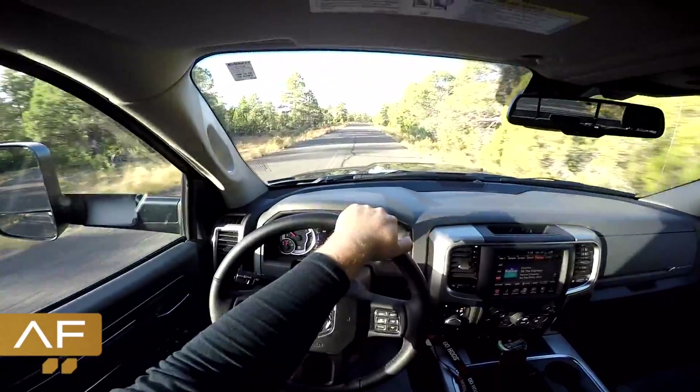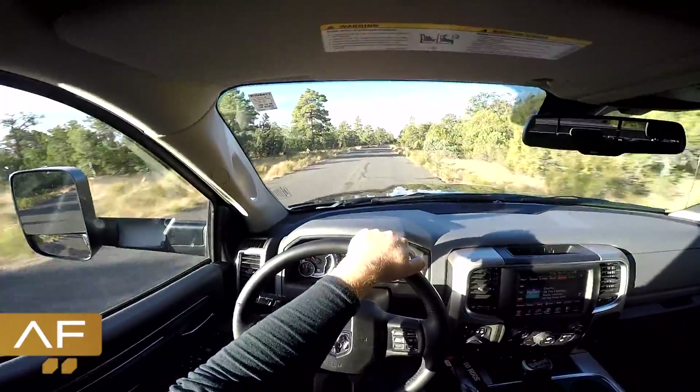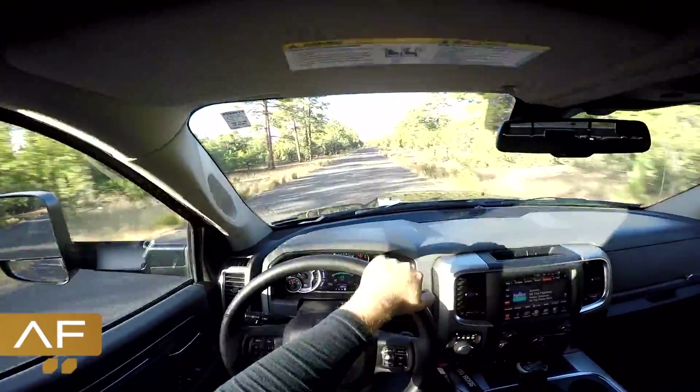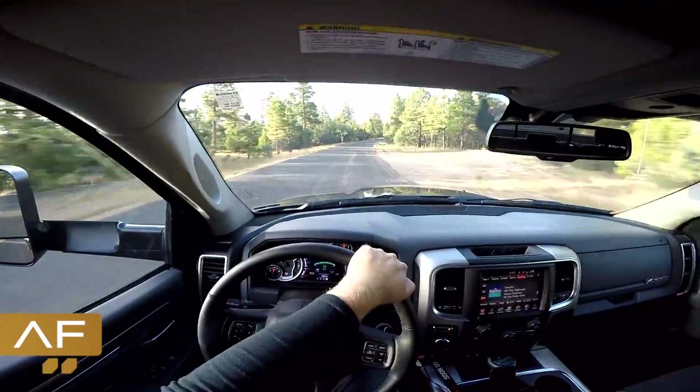What's up guys? AF back here for another fishing episode. Right now we're headed to Woods County Lake up in northern Arizona. I have another video that I've done here a long time ago — it was actually one of the first videos I ever did. I'll put an e-card right up here. Just headed to the lake.